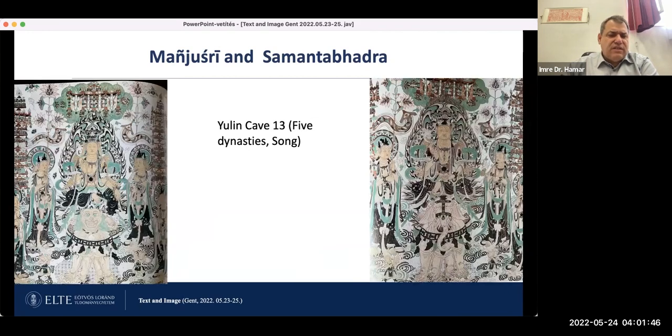Again from Yulin cave 14, you can see Samantabhadra, Manjushri, and Samantabhadra. You can also see here the six tusks of the elephant.